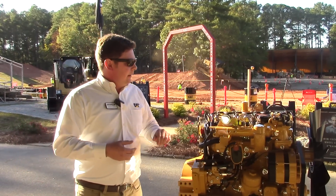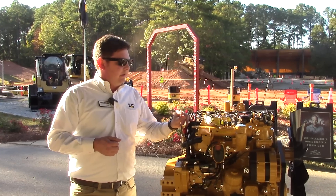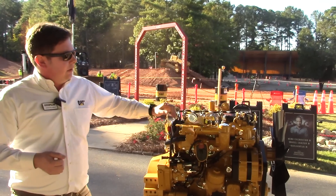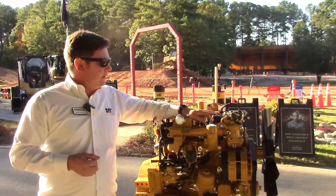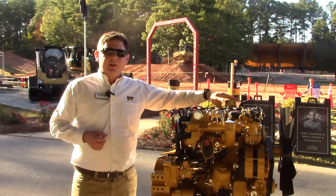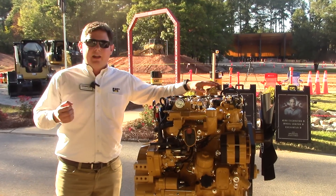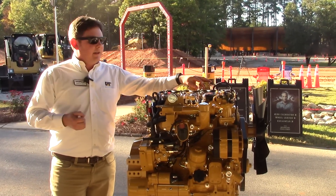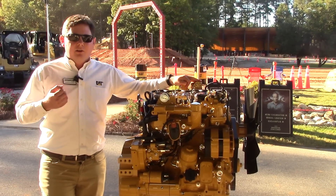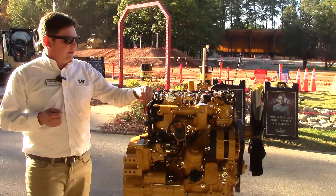The 3.6 has the capability of running transparent regeneration. Including the common rail system, intake throttle valves, and various pieces of technology on this engine, it can regenerate without having to interfere with the operator. That again ties back into having more uptime and lowering the operating costs for our customers.